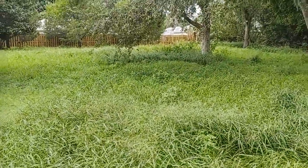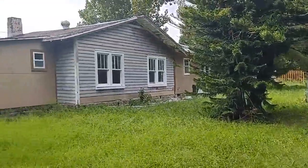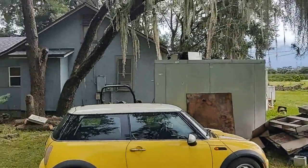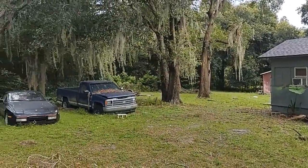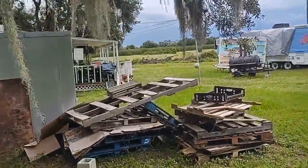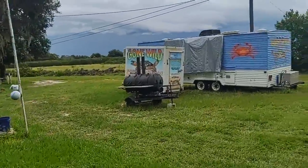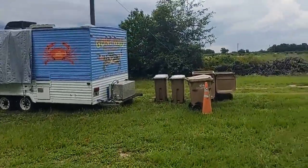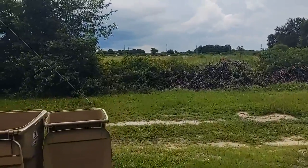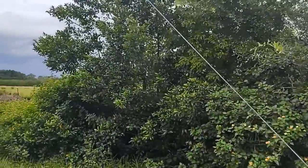We've got a septic tank, which last I heard is working good. Got the well. Got the property. And we've got the neighbors too. We are at the end of Orange Branch Road. If you look on Zillow, Trulia, Realtor.com, you'll see I've uploaded a bunch of aerial pictures, including some plat pictures, so that you can be clear about the size of the lot and where it lands.